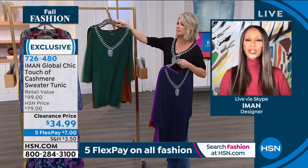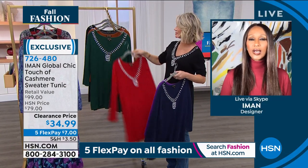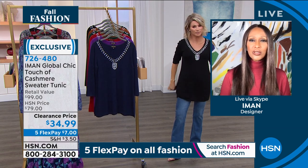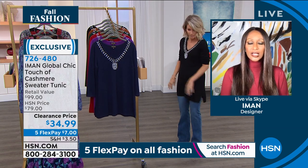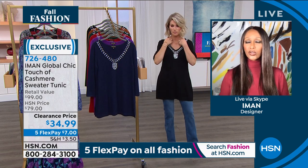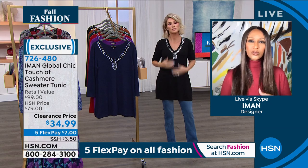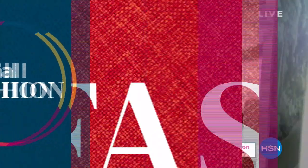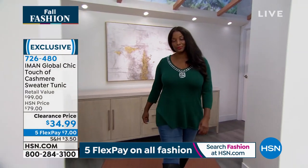Yeah, it's longer than the usual tunic, and I like wearing it with denim. It's what we would say in high-low fashion, meaning something glittery or sequiny, and then you pair it with a capri or a denim. It's a great thing for the holidays.